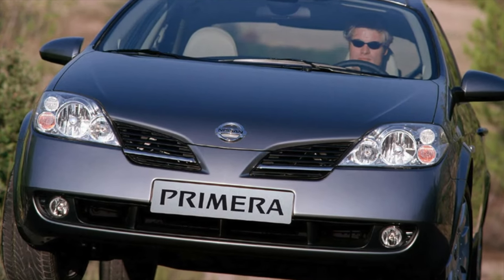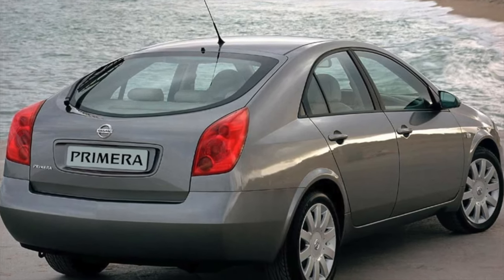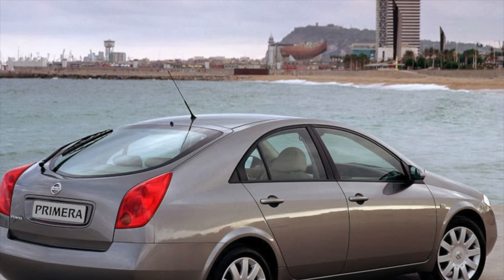Almost all Primera P12 in Russia are front-wheel drive. An all-wheel drive version with a plug-in rear axle exists but only for the Japanese domestic market. Technically the four-wheel drive is the same as the Nissan X-Trail — the usual electromagnetic clutch without any tricks.